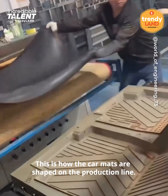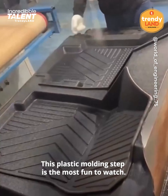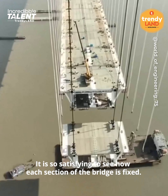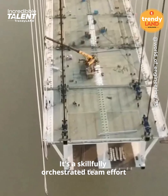This is how the car parts are shaped on the production line. This plastic molding step is the most fun to watch. It is so satisfying to see how each section of the bridge is fixed — it is a skillfully orchestrated team effort.